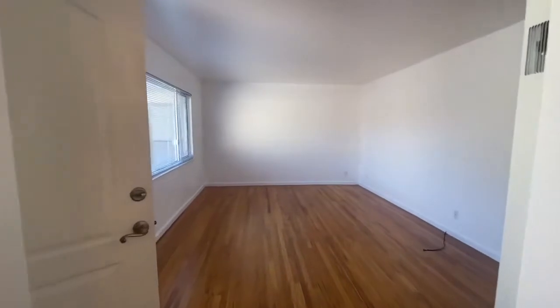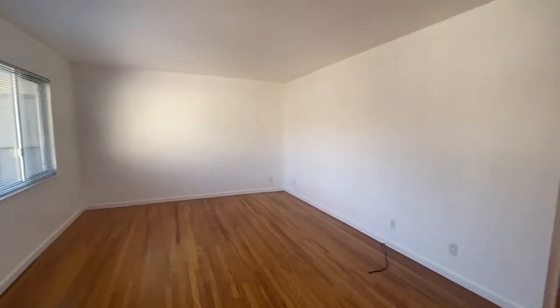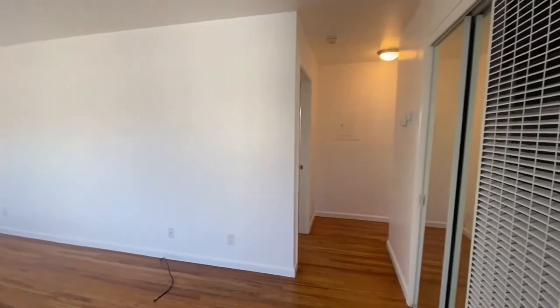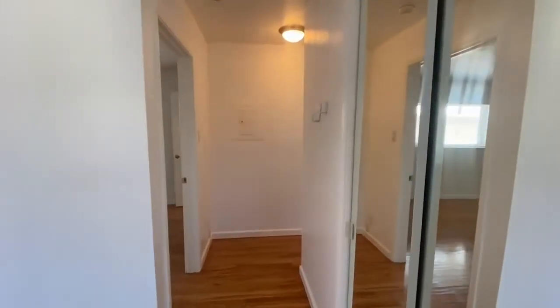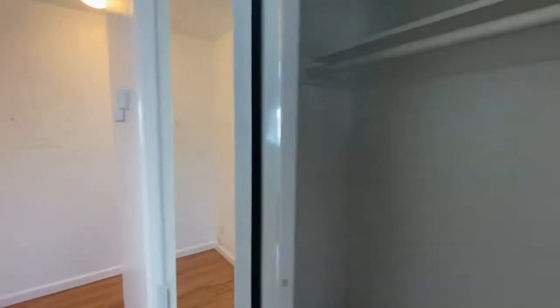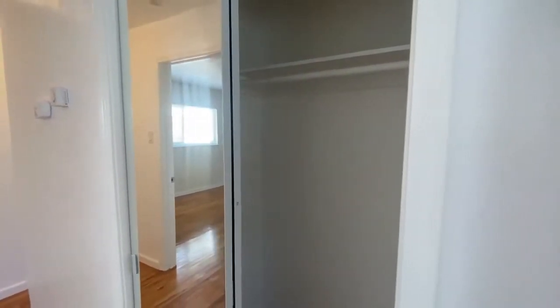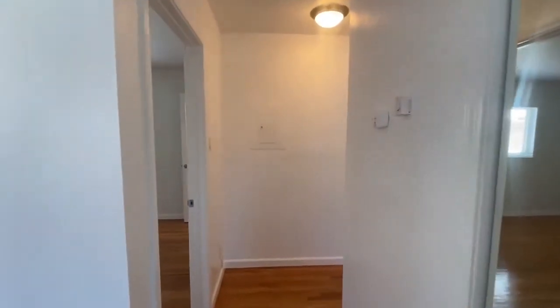We shoot all of our videos with an iPhone 12 and don't use any wide-angle lenses. Sometimes that makes the rooms seem a little smaller than they really are, which is why we include the dimensions on the website at go5starpm.com. We want you to be fully informed. This unit might look a little understated on video, but in reality it's actually really spacious with a nice flow and feel.